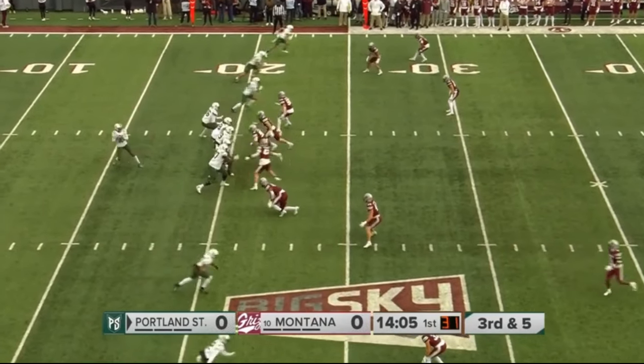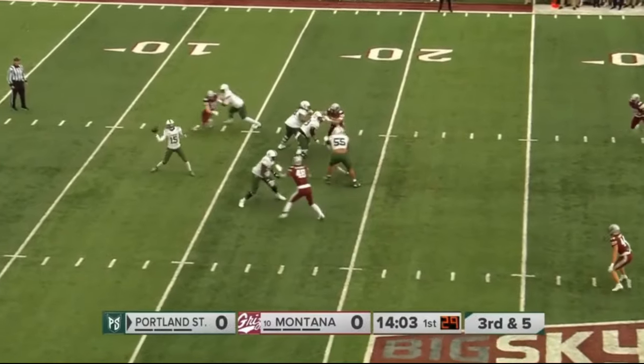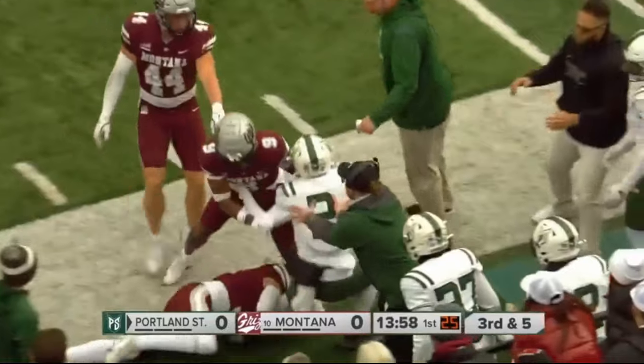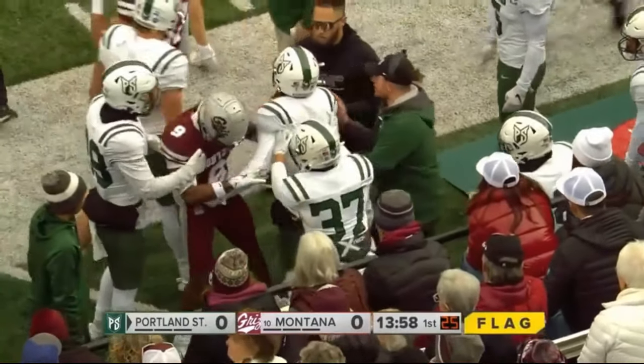Here is third and five, and Montana looks like they jumped offside — the flags fly. Could be a free play. Pass out here to Brandon Alvarez, the leading receiver, and he has it at the 41-yard line.